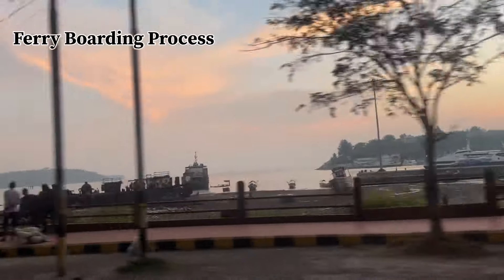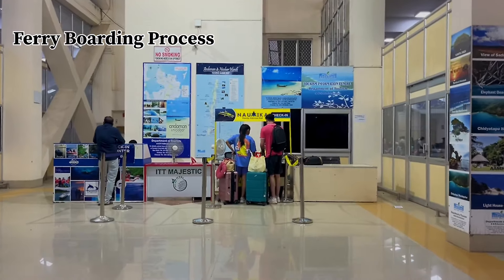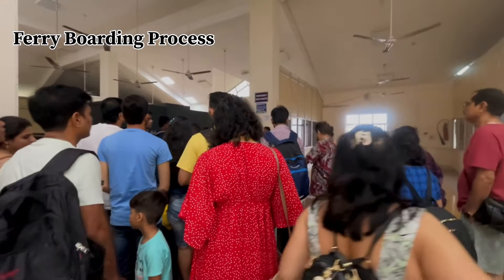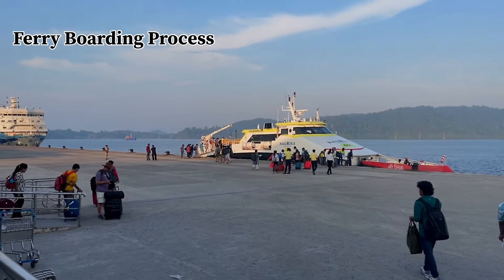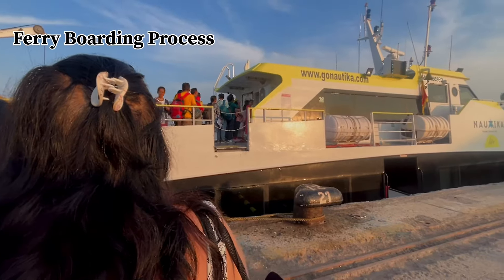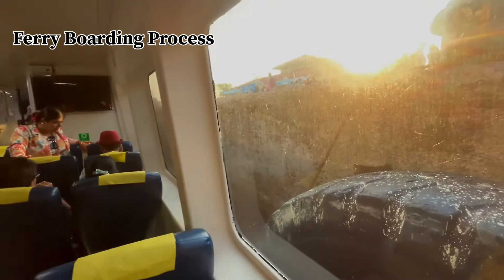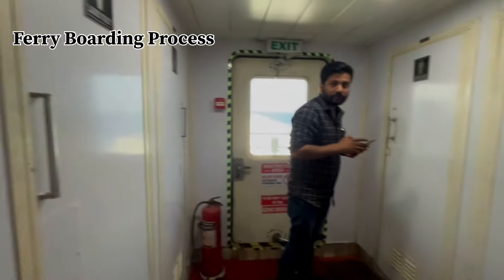On the day of your ferry, arrive early because there will be a security check, scanning of your e-ticket, and baggage scanning before you can board. Generally, you should arrive 1 hour before departure — so if your ferry is at 6:30 AM or 5:30 AM, plan accordingly. Please follow all security instructions. Life jackets are available, so there is nothing to worry about. Toilets and bathrooms are also available on board.